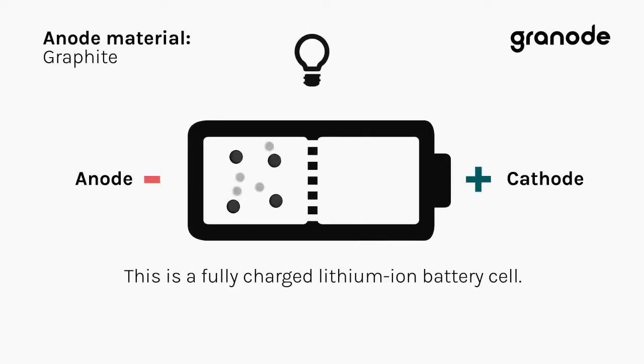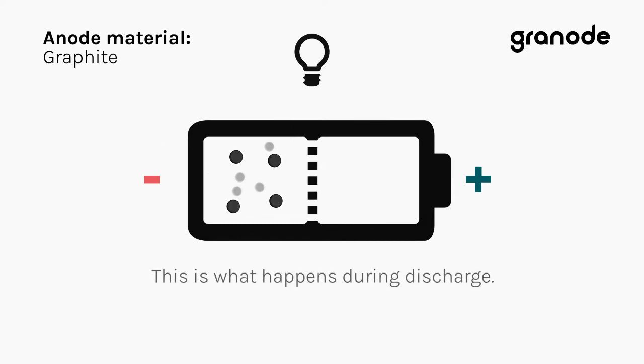This is a fully charged lithium-ion battery cell. This is what happens during discharge.